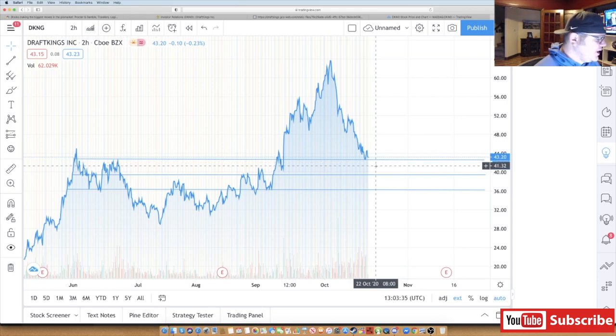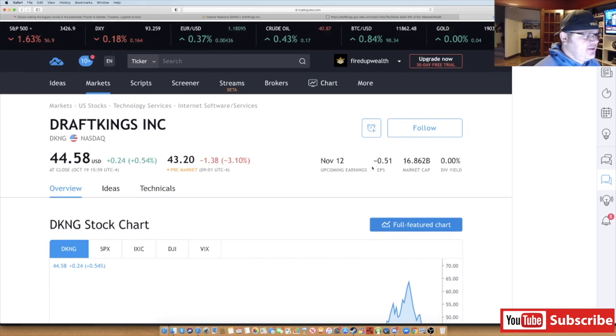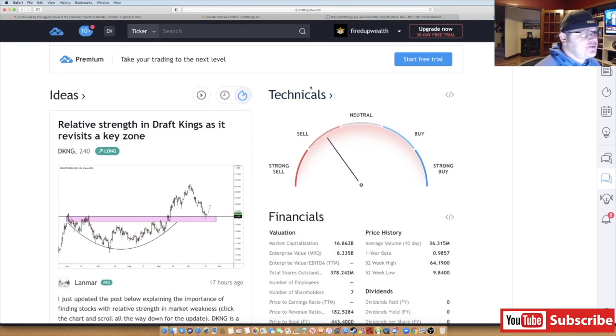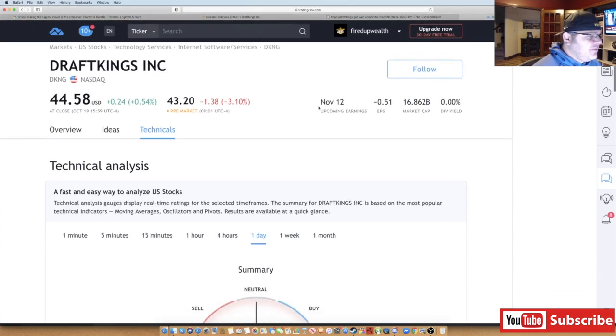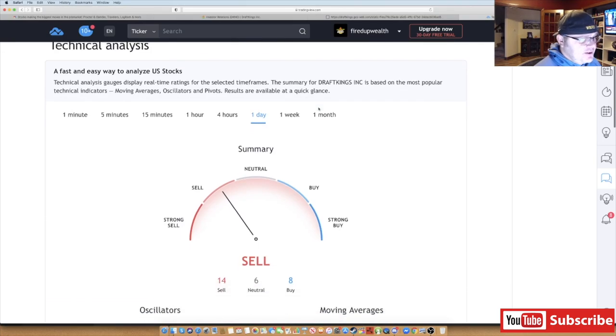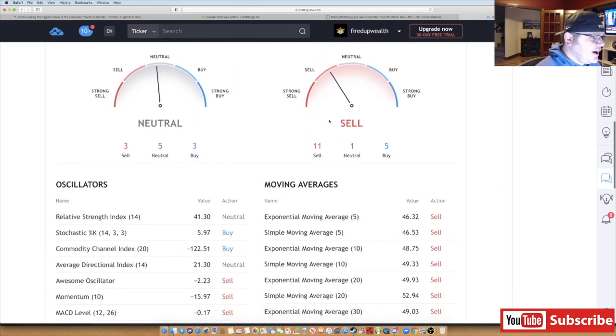If it dips below $40 I'll probably go even heavier. This is just my quick chart take. Let's go back and look at this on TradingView.com — some technical analysis. You don't ever buy a stock just based on what the meters say — sometimes it says strong buy and the next day it crashes.